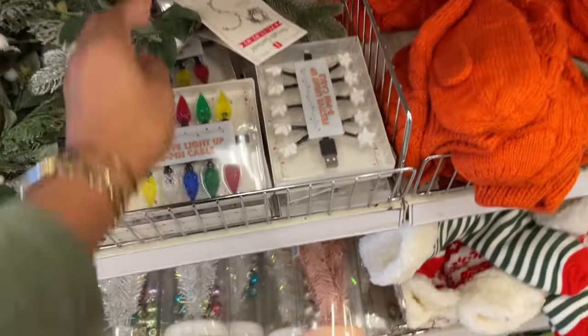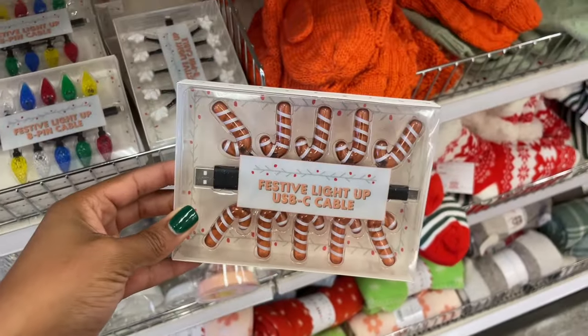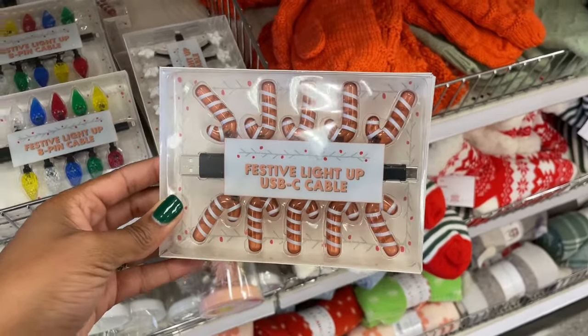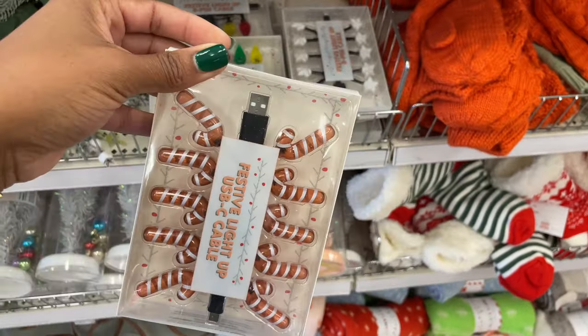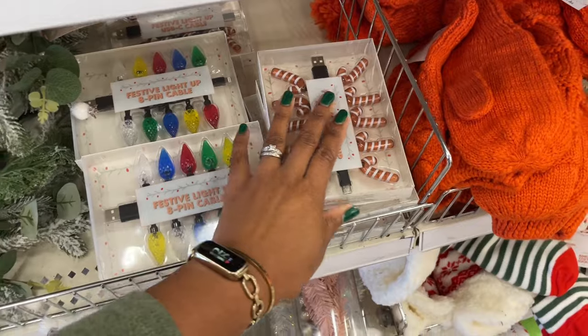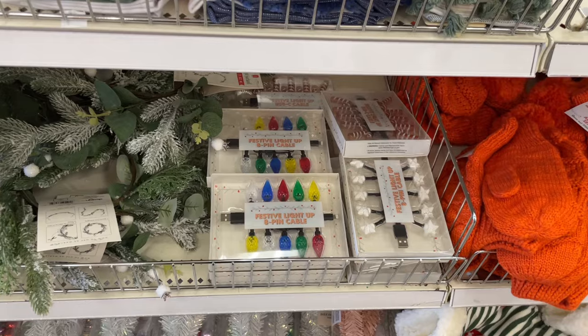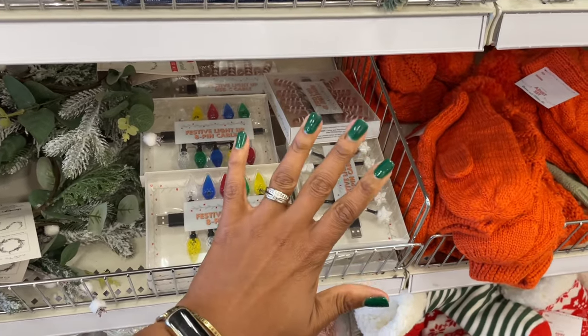Alright you guys, so that's gonna be it for today's video — I know y'all are like 'quit playing with me!' They also have these gingerbread candy canes — because they are not red, they're brown. So cute though! And so that is it, you guys, for real this time. If you haven't subscribed already, go ahead and do it, and I will see you guys in the next video. Bye!